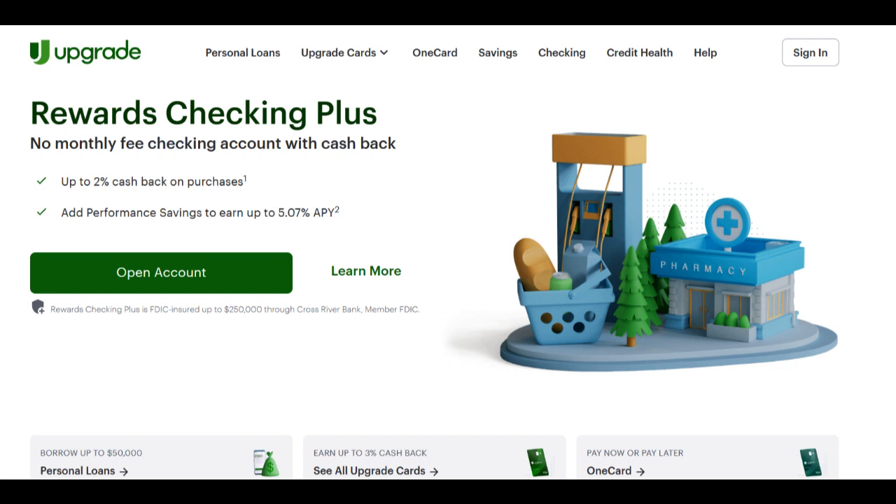One of the standout features of Upgrade Lending is the remarkable ease and expediency of its application process. As borrowers, we live in an era where convenience and digital access are paramount, and Upgrade excels in this aspect. You can complete the application online and within minutes receive loan offers that can be instrumental if you need quick access to funds. The speed and simplicity of the digital application and approval process align perfectly with the expectations of today's tech-savvy consumers, saving time and effort when you need it most.